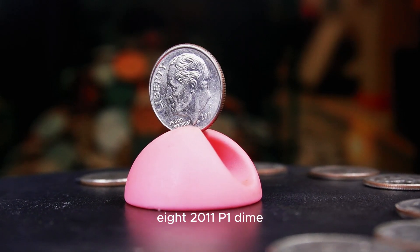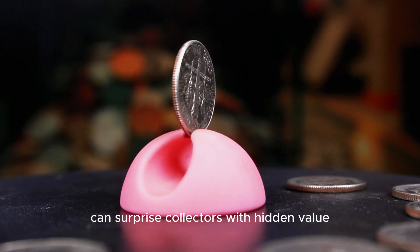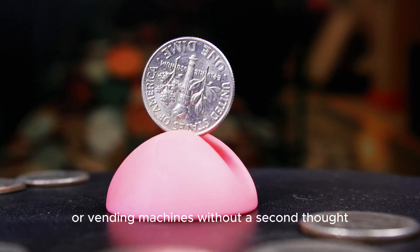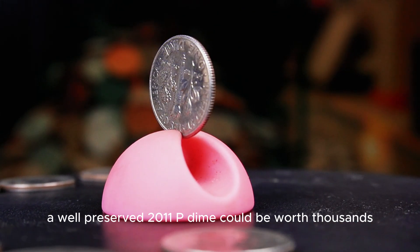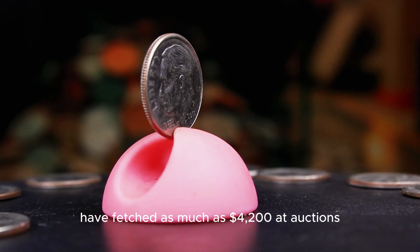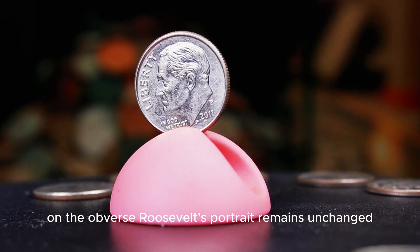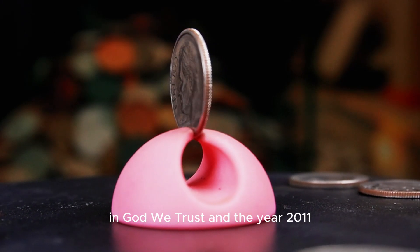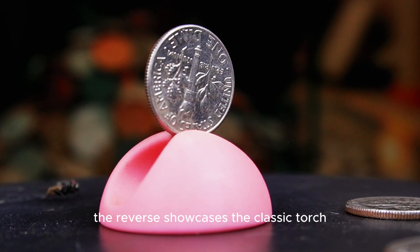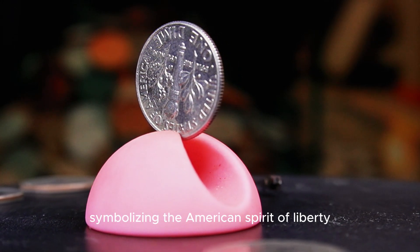The 2011 P Roosevelt dime, minted in Philadelphia, is proof that even modern coins can surprise collectors with hidden value. While most people toss these dimes into piggy banks or vending machines without a second thought, a well-preserved 2011 P dime could be worth thousands. Some top-conditioned pieces and error coins have fetched as much as $4,200 at auctions. On the obverse, Roosevelt's portrait remains unchanged, accompanied by the words Liberty, In God We Trust, and the year 2011. The familiar P mint mark sits just above the date. The reverse showcases the classic torch, olive branch, and oak branch, symbolizing the American spirit of liberty, peace, and strength.